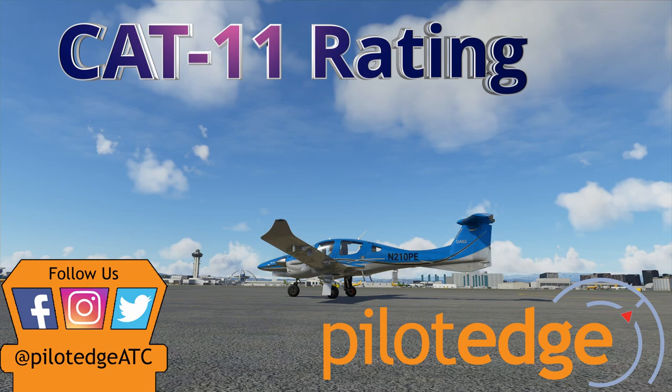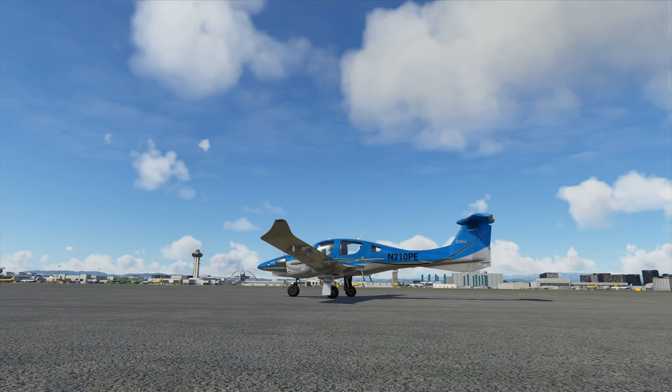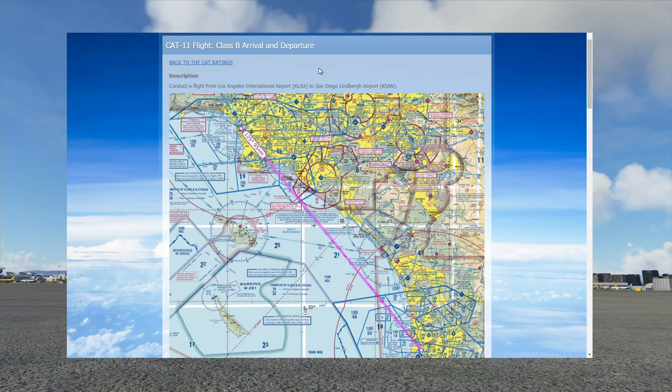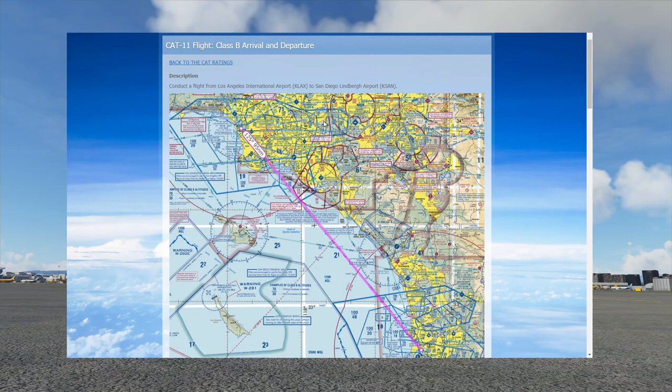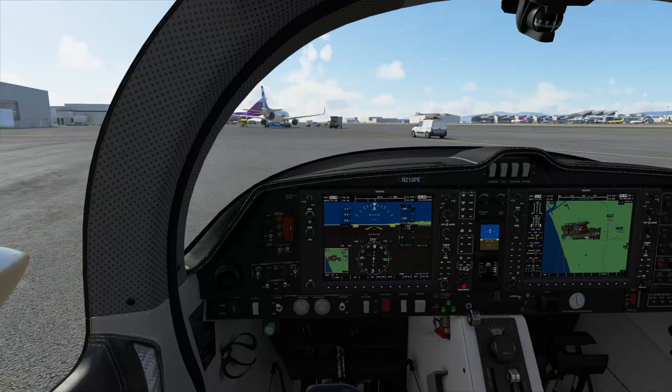Hello and welcome to the CAT 11 rating. At the time this video is being recorded, this is the final rating in the VFR Communication and Airspace Training Series on the Pilot Edge Network. There are currently no plans to add more ratings, but I figured I'd say that just in case we do add more. Today we're flying from a Class Bravo Airport to a Class Bravo Airport — Los Angeles International down to San Diego Lindbergh International. It's about a 95-mile flight, and we've got a new airplane today: the Diamond DA62.